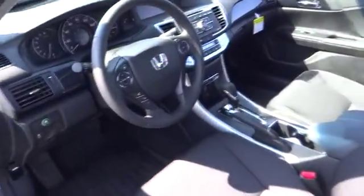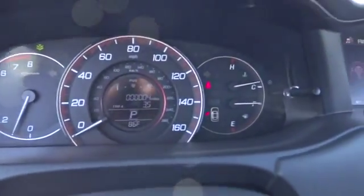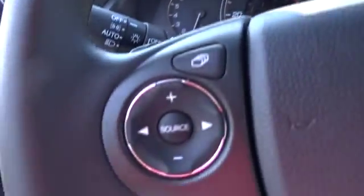This vehicle qualifies for the Carfax buy-back guarantee. Come see the car for yourself. The Carfax buy-back guarantee.